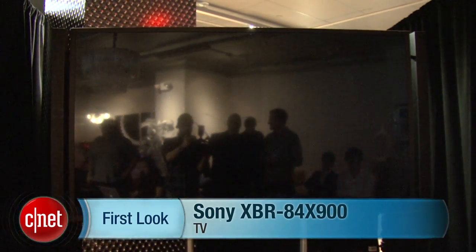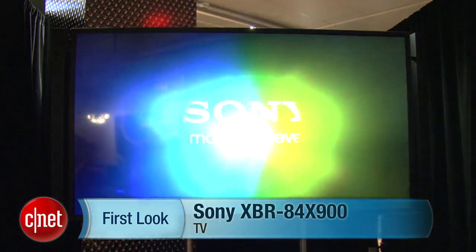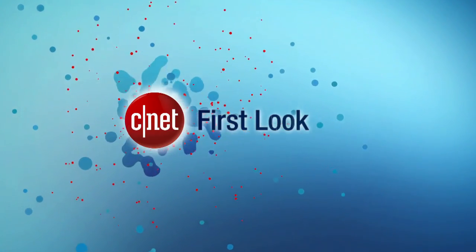So look out for more details on CNET.com on this new television very soon. I'll see you next time.